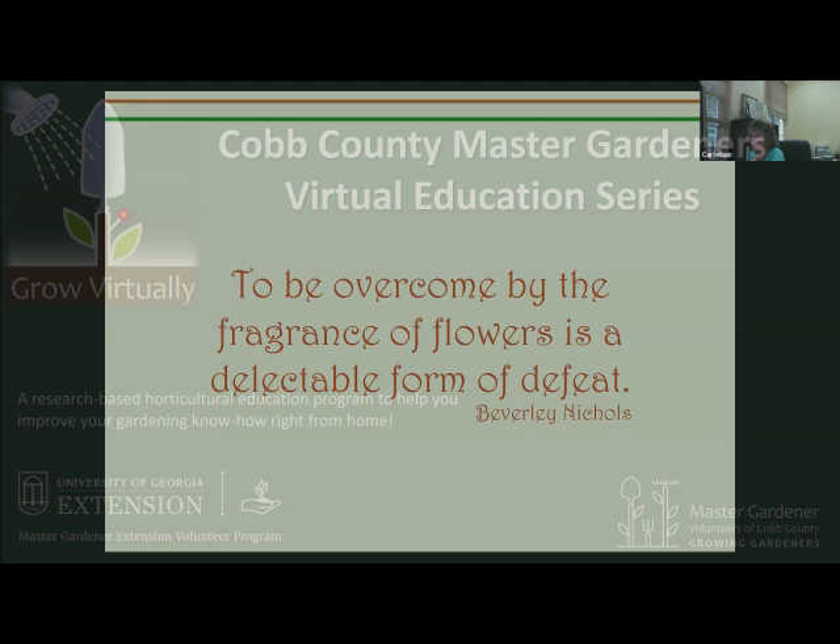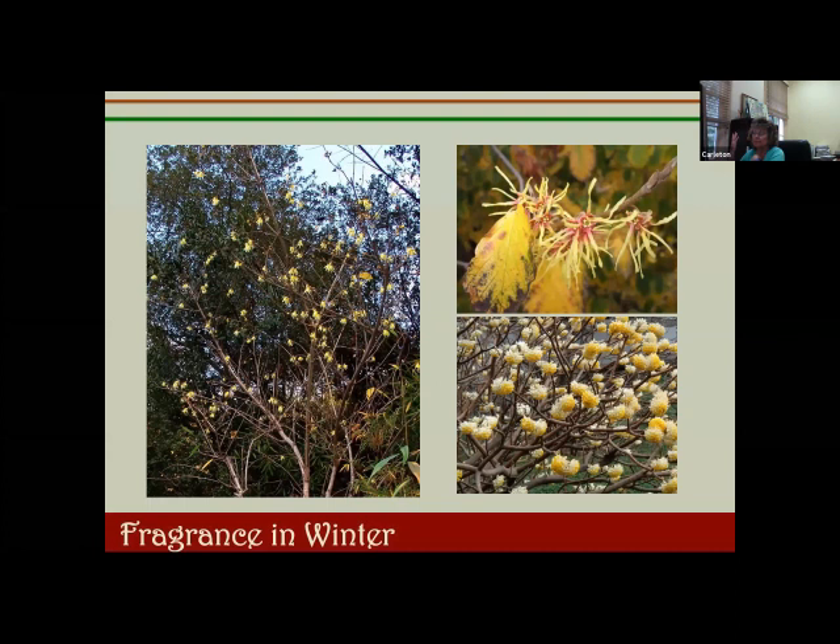Fragrant gardening is something that is becoming even more popular, mainly because our lifestyles are so busy. If we can extend the pleasure that we get from our gardens into the evening when we can't see them but we can still smell them, that's another plus for adding fragrance to our garden areas.